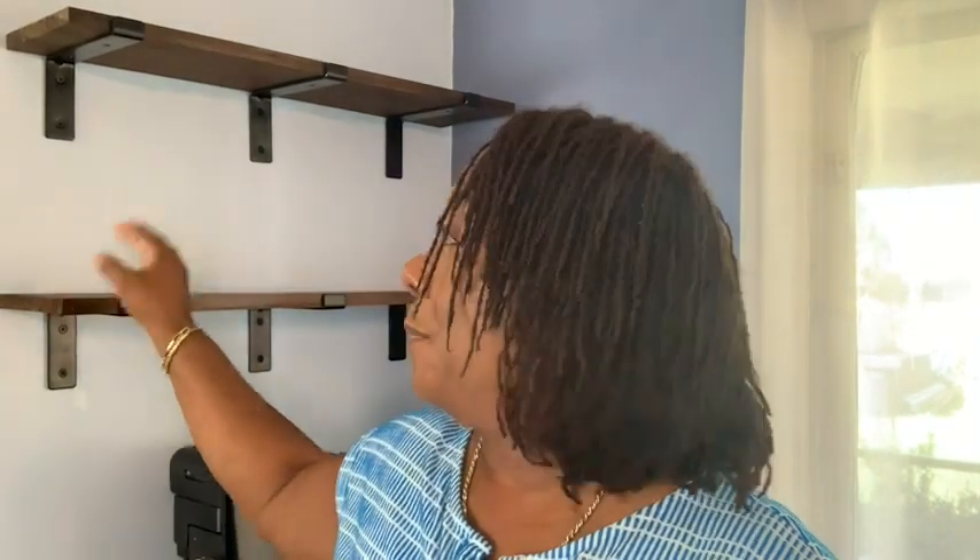Hi, I'm Aletha with WTI, and I want to show you how awesome my shelf brackets are — they are gorgeous. What I like most is the black matte finish of the bracket.